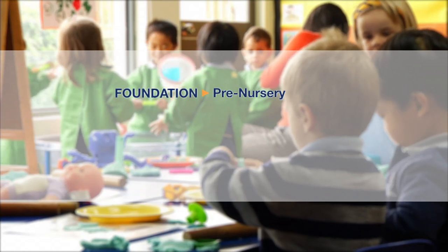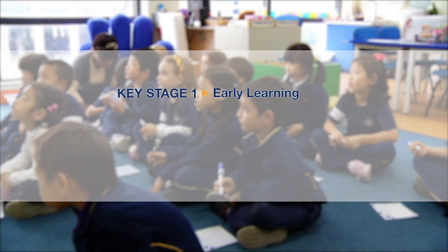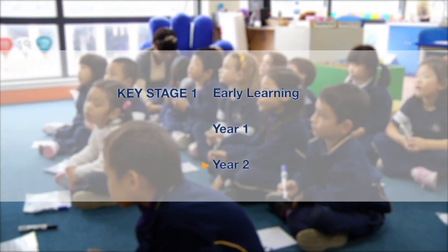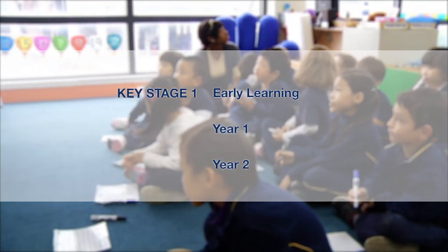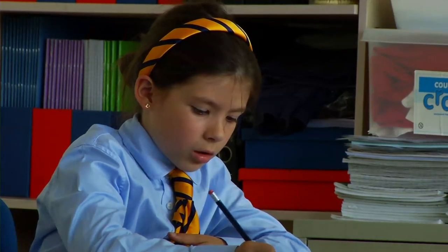The Foundation Stage introduces the concepts of numbers and phonics, while Key Stage 1 cements strategies for successful reading and comprehension. We're really lucky at BSN. We have a huge range of resources. Our teachers have a huge range of experience, from the ages they teach to the languages of the children they've taught.